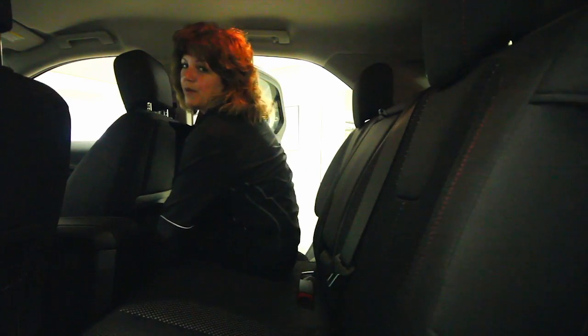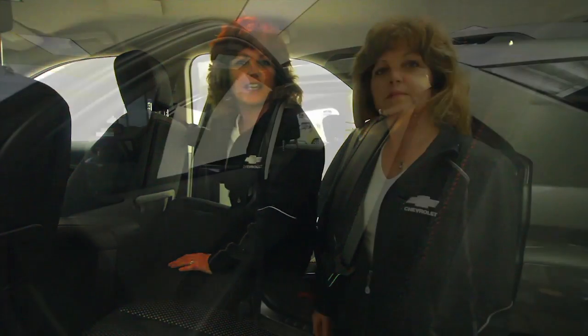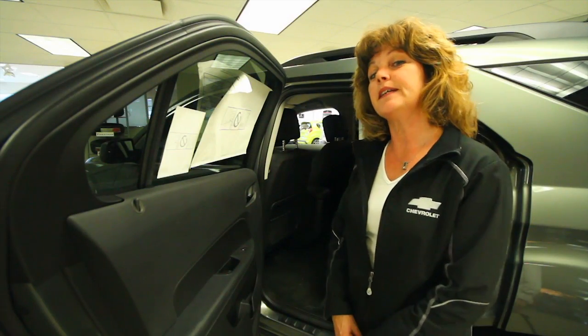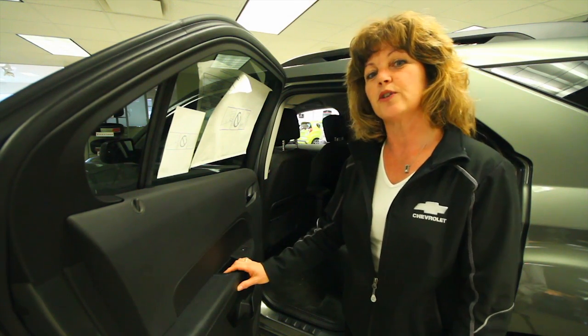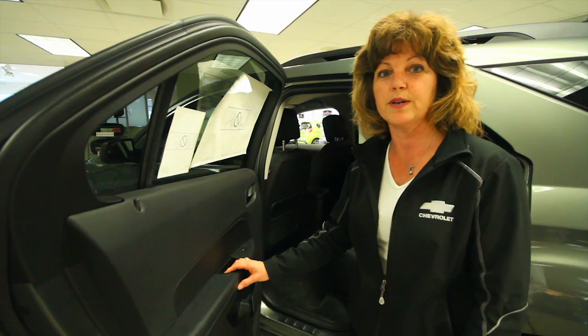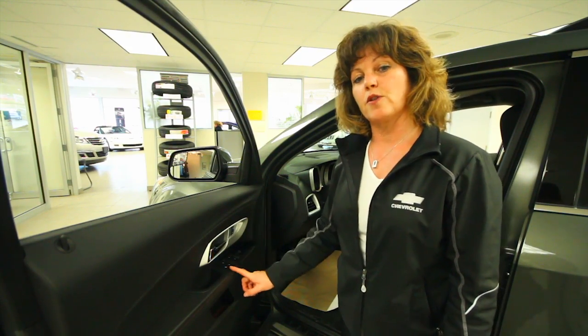With our available moving back seat there's either room for cargo or people — what do you need? We also have the availability of child door locks and window locks so that if you do have children in the back, you can control whether they get in and out or do their windows up and down. The window lockout button is really easy, right at the driver's fingertips.